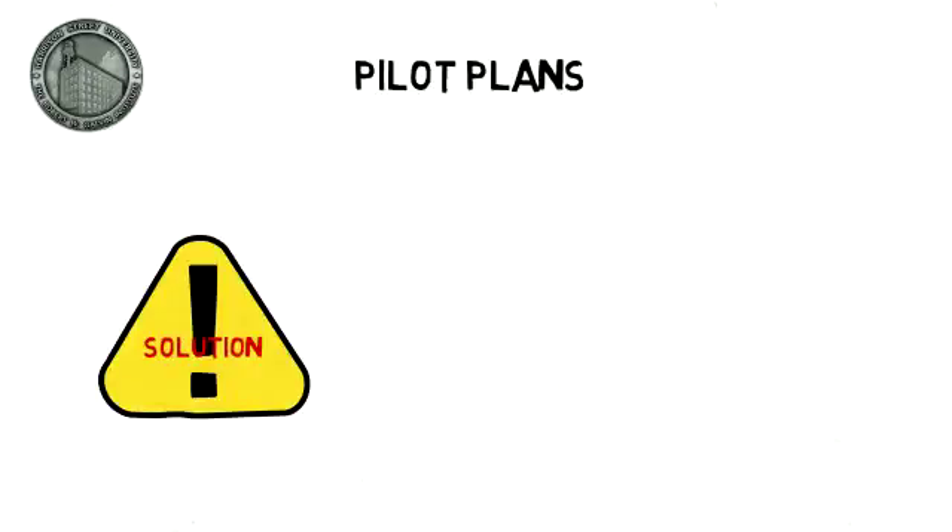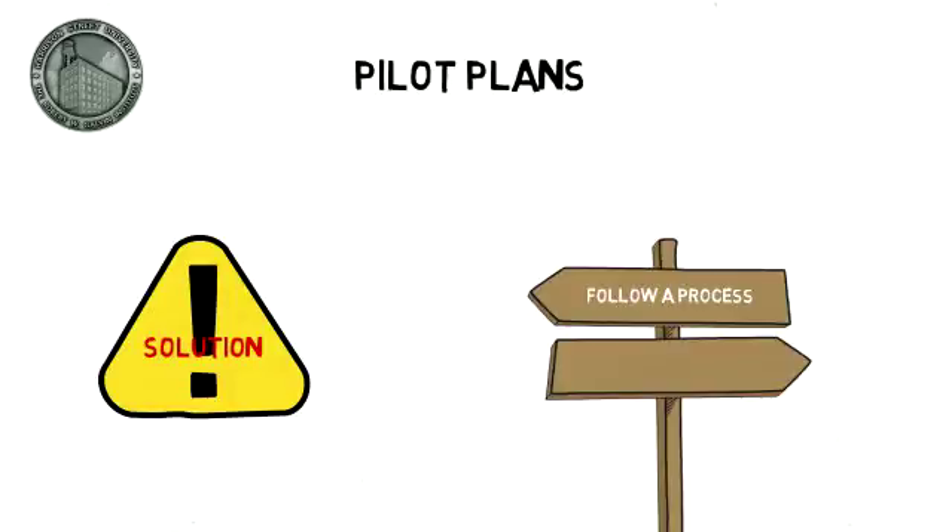Any solution that is introduced will cause a change to happen — changes in the way people follow a process, understand a process, think about a process, and so on. In order to ensure the process is accepted and adopted in an organization and that the selected solution will work, teams run initial pilots.